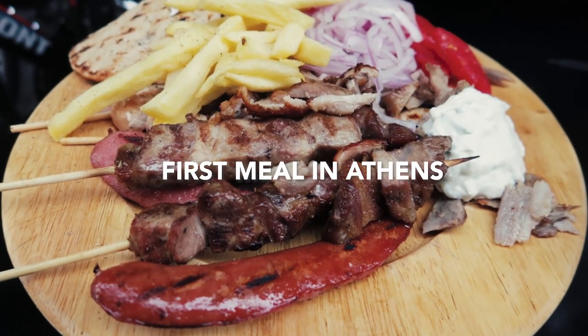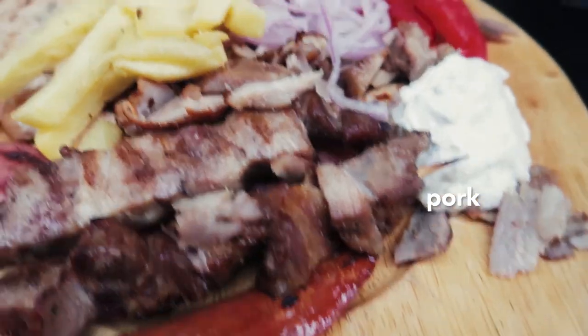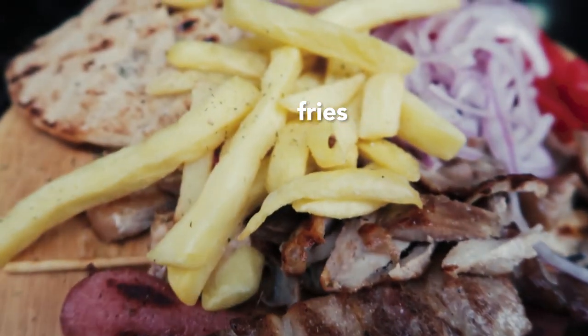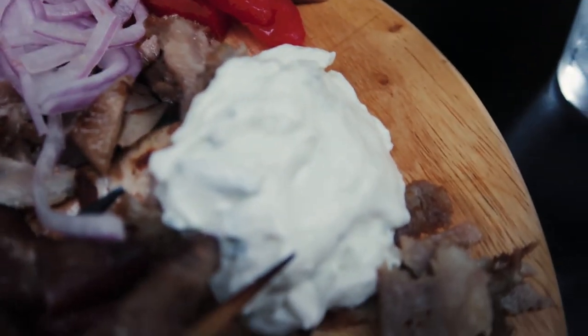Our first meal in Athens is a mixed grill with everything on it: pork souvlaki, some pork gyro meat, some sausage, fries, pita bread, onions, tomatoes, and of course tzatziki.